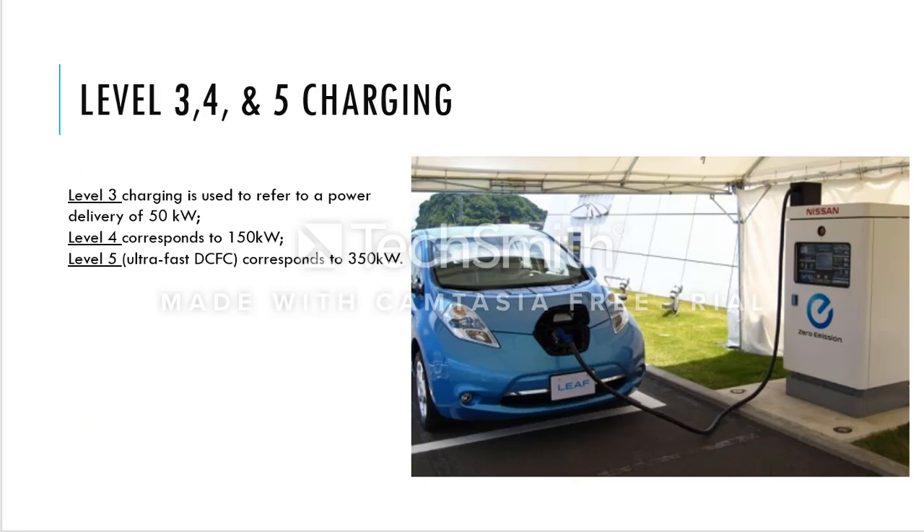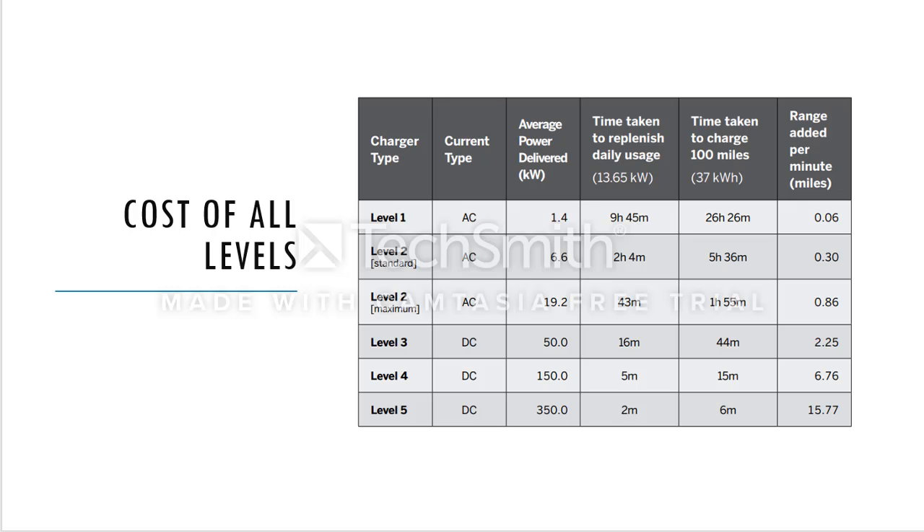Levels 3, 4, and 5 are outdoor commercial chargers — much larger than home chargers and zero-emission. Level 3 delivers 50 kilowatts, Level 4 delivers 150 kilowatts, and Level 5 is ultra-fast at up to 350 kilowatts. The higher the level, the more expensive the equipment, but the lesser the amount of time it takes to charge your car.